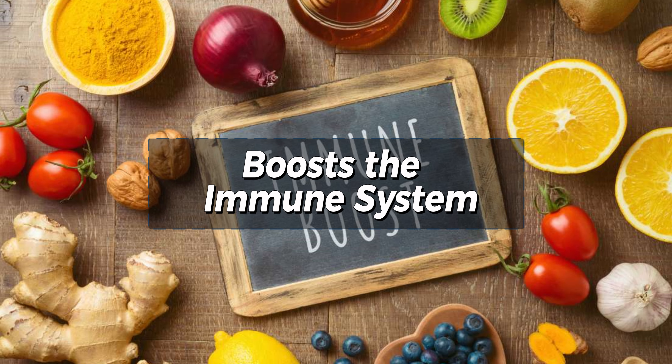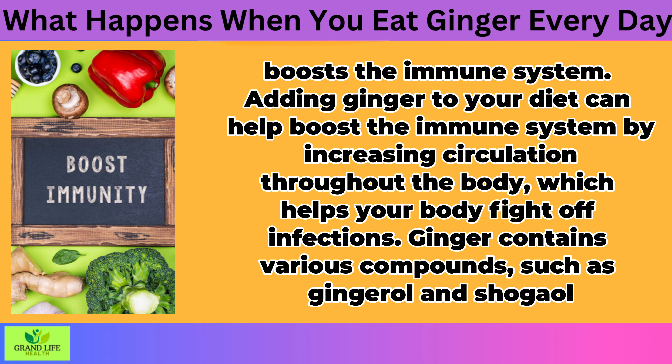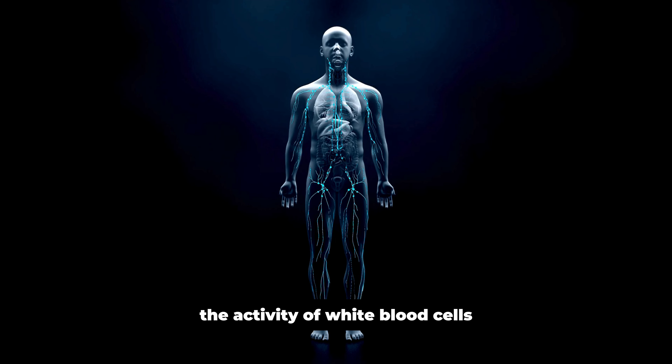Boosts the Immune System. Adding ginger to your diet can help boost the immune system by increasing circulation throughout the body, which helps your body fight off infections. Ginger contains various compounds, such as gingerol and shogaol, which have been shown to stimulate the body's production of natural killer cells. These cells are very important elements of your immune system. Gingerol has been found to increase the activity of white blood cells, which are necessary for fighting infection.